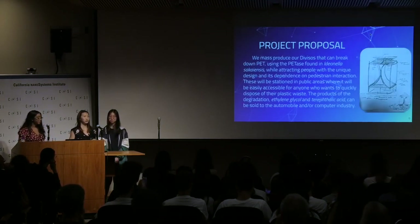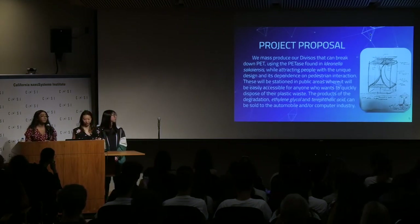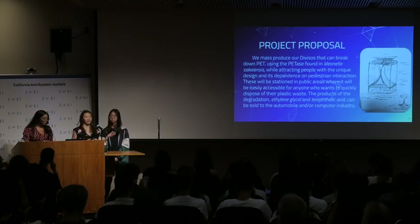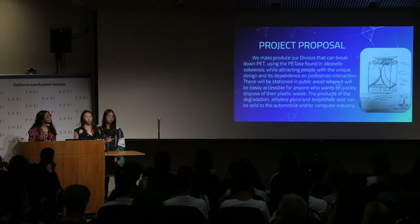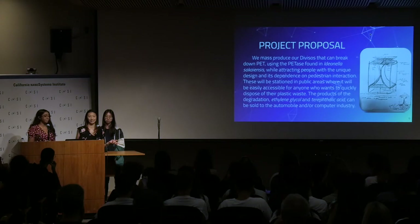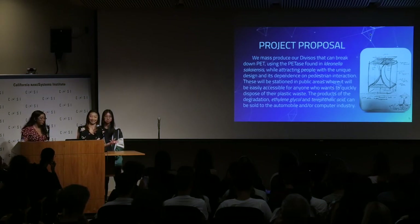We are proposing to create these Divisos to place around public areas for the public to use. The basic process is that once plastic is put in, the structure grinds it up, and enzymes and catalysts enter to break down the PET into two products — ethylene glycol and terephthalic acid. Since ethylene glycol is a liquid and terephthalic acid is a solid at room temperature, we can separate them and sell them to car companies and computer companies to earn extra revenue.